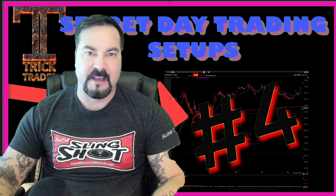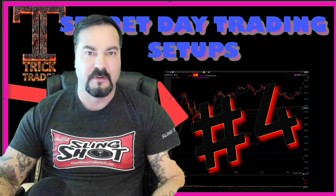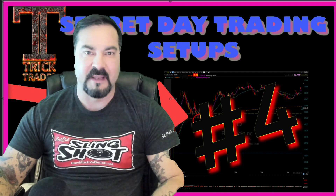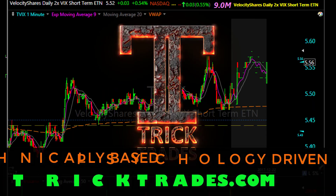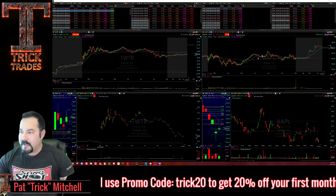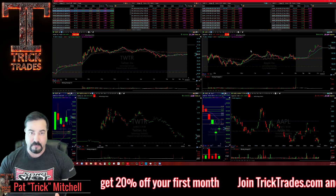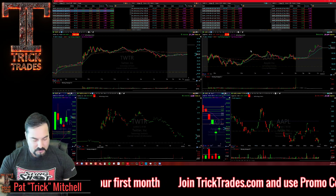Hey everyone, Pat Mitchell here with Trick Trades. In this free video lesson series I'm going to show you yet another amazing setup — setup number four. Let's get into it. We'll go over another setup and I've got a couple really good examples to show you.